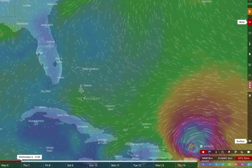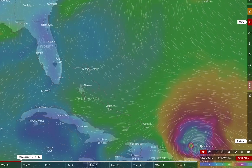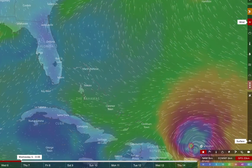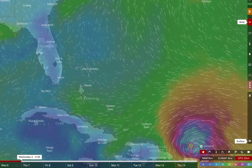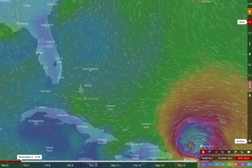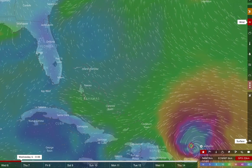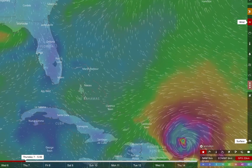Hey, this is Ed Toy. It's 3 p.m. Tuesday afternoon. As you can expect, I was up this morning just checking a look at weather models for Hurricane Irma, which is now a category 5 storm with sustained winds of 185 miles an hour. I've been watching the GFS and the Euro both.